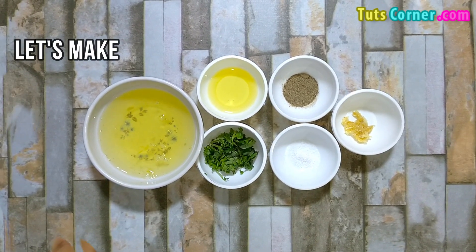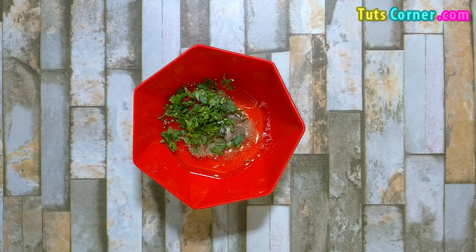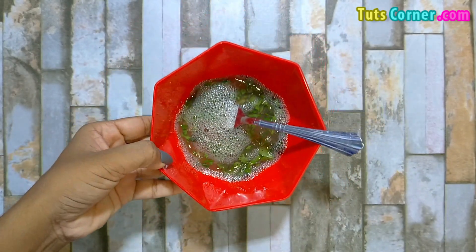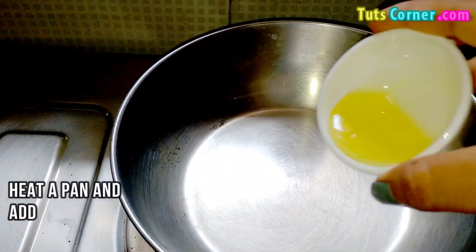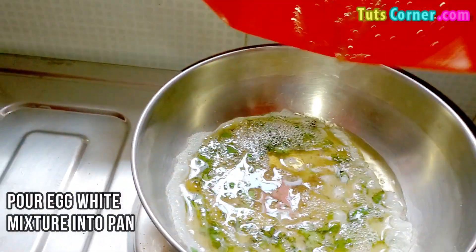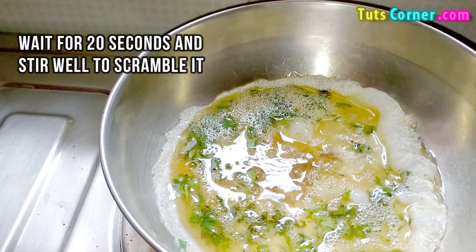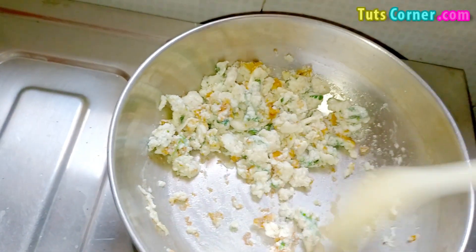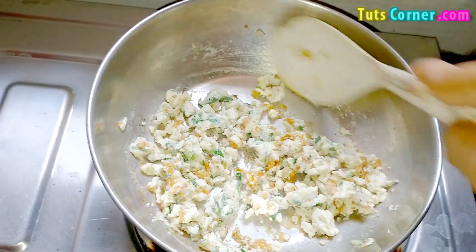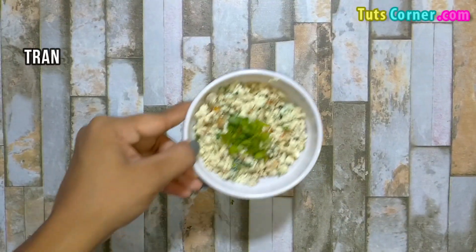Now note down the method to prepare. Firstly, mix the egg whites and all ingredients except olive oil. Then heat the pan and add olive oil. Pour the egg white mixture into the pan. Wait for 20 seconds and stir well to scramble it. Stir occasionally and cook until thickened. Transfer it into a bowl and serve.